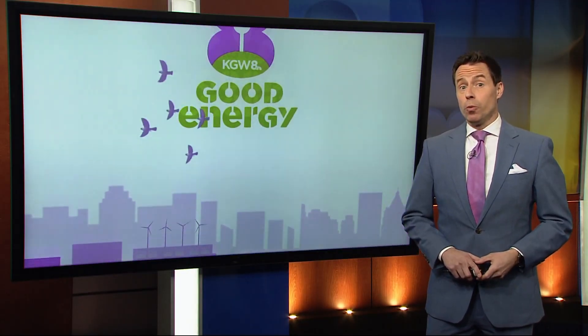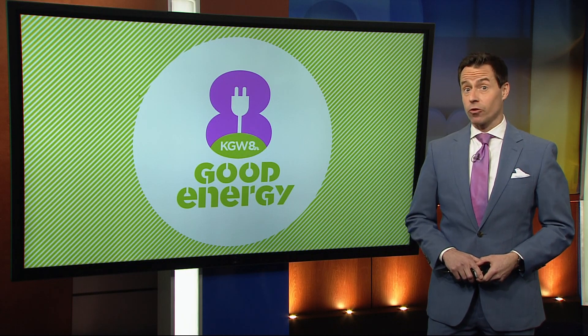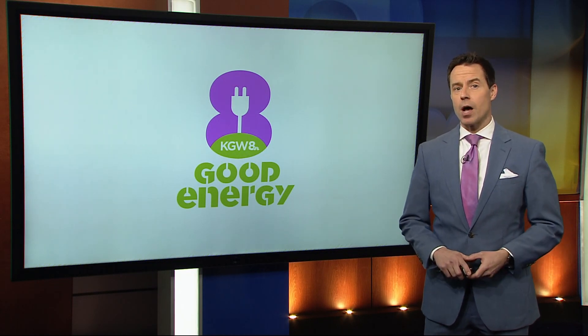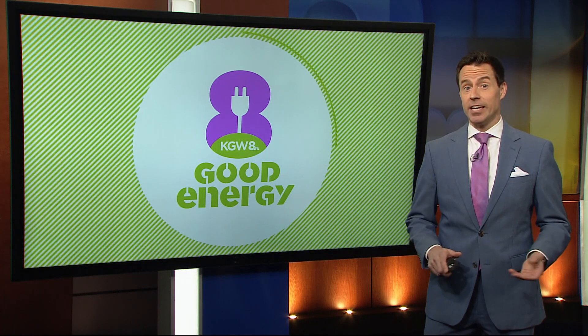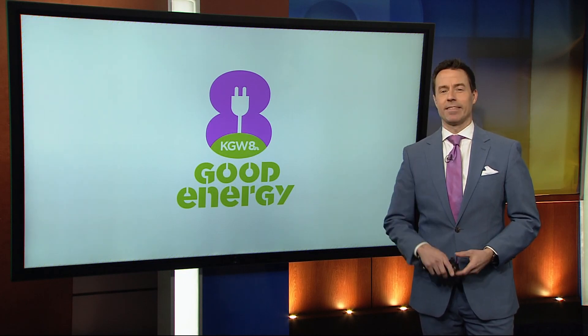Enrollment at the Northwest Renewable Energy Institute is 25 per class. The next class graduates on March 1st. Many of those students are already eyeing jobs with Avangrid or Invenergy, or like Jackie, Deutsch Winteneck. A new class starts every other month.